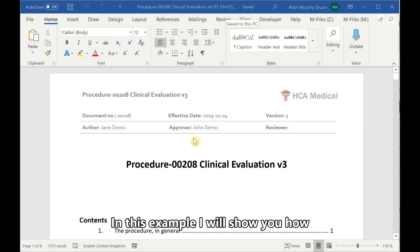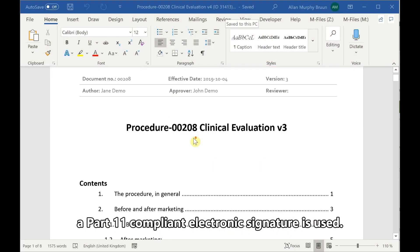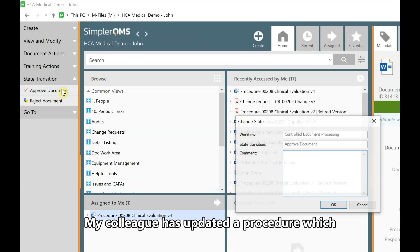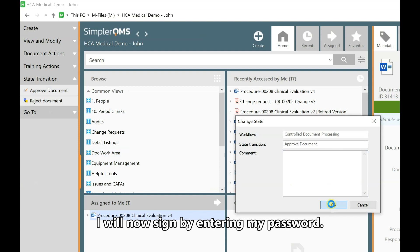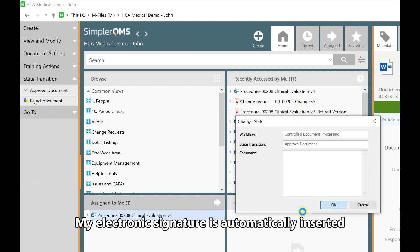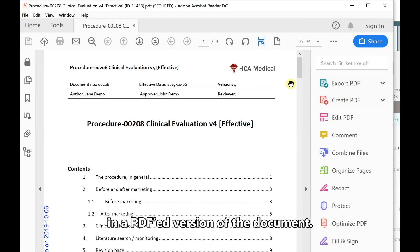In this example I will show you how a Part 11 compliant electronic signature is used. My colleague has updated a procedure which I will now sign by entering my password. My electronic signature is automatically inserted in a PDF version of the document.